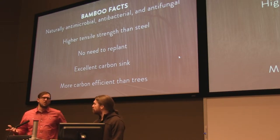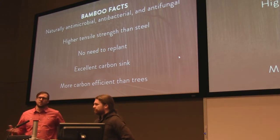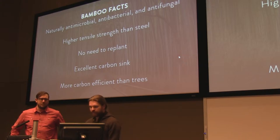Bamboo actually puts out 35% more oxygen than trees and pulls 30% more carbon than trees, per square meter.